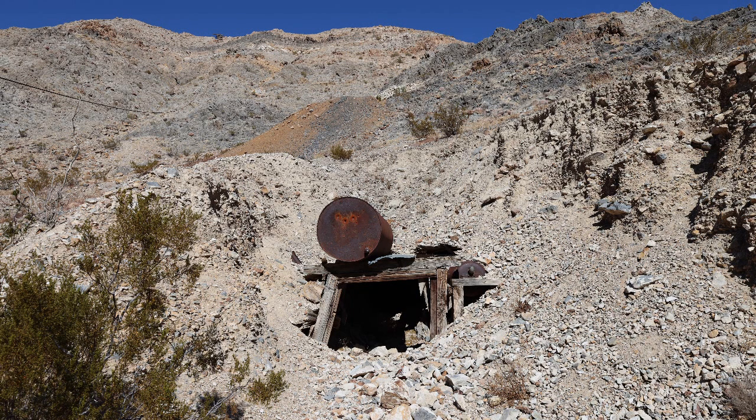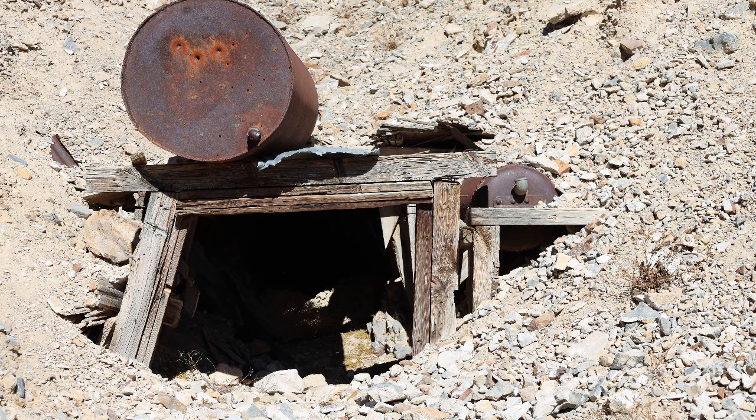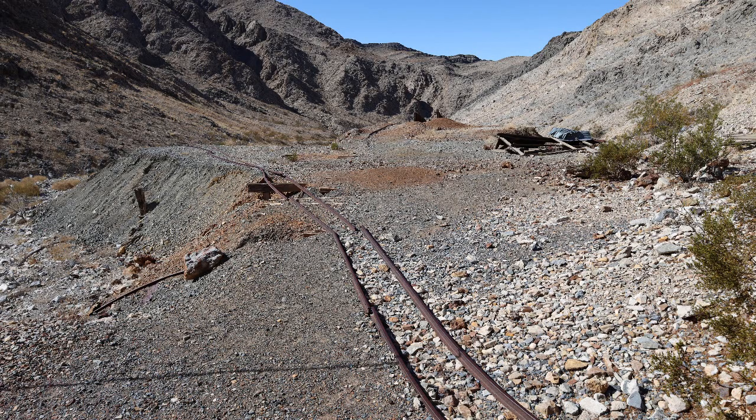In 1915, the owners hired a contractor to haul the ore with a tractor instead of animals. The tractor had a 10-ton capacity and it made the mine profitable.